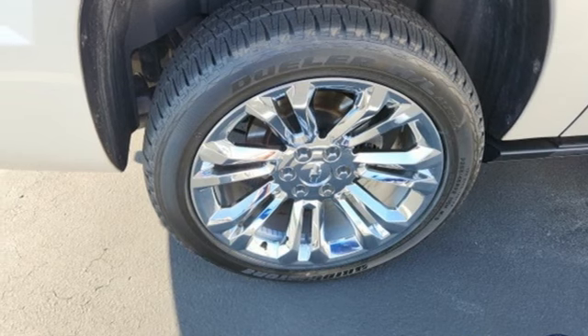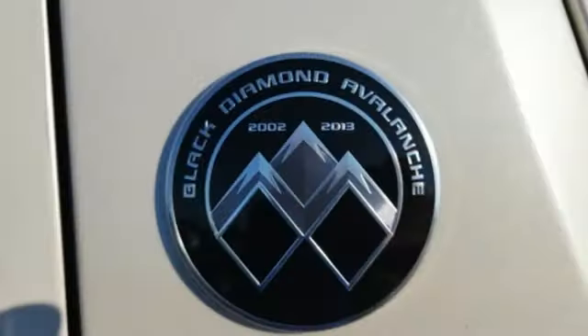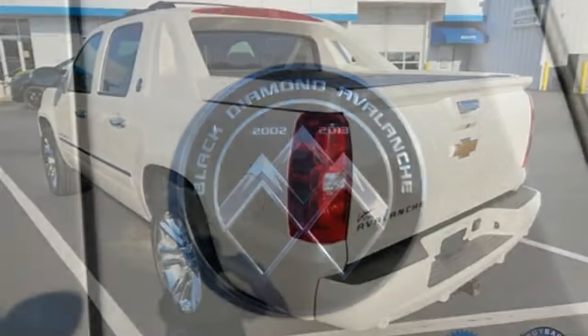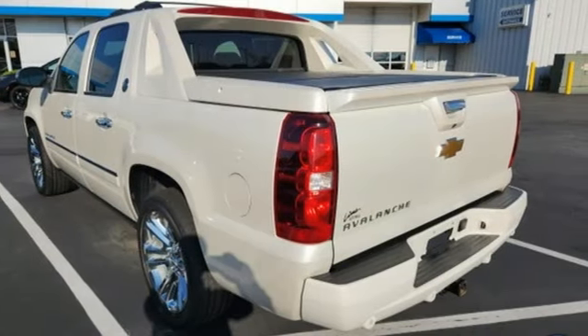Dual zone climate control, aluminum wheels, automatic suspension management, ultrasonic park assist, and front heated and ventilated leather bucket seats.